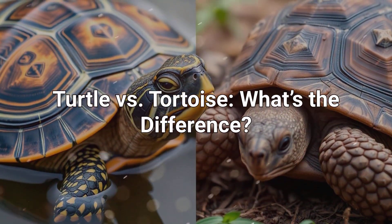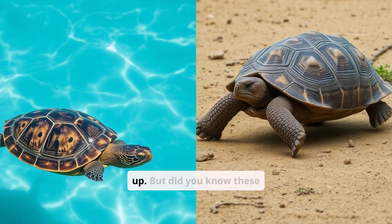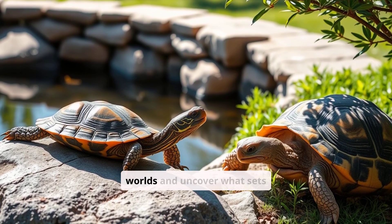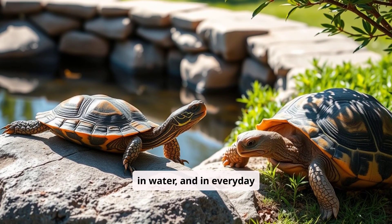Turtle vs. Tortoise — what's the difference? When you see a turtle or tortoise, it's easy to mix them up. But did you know these fascinating reptiles live incredibly different lives? Let's dive into their unique worlds and uncover what sets them apart — on land, in water, and in everyday life.